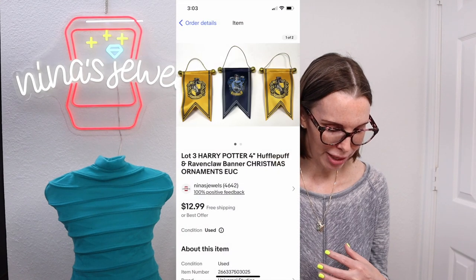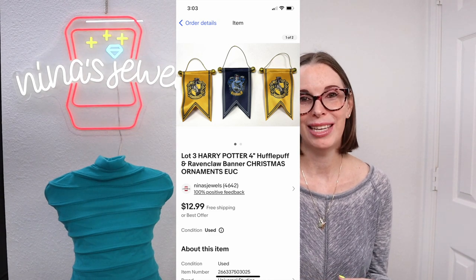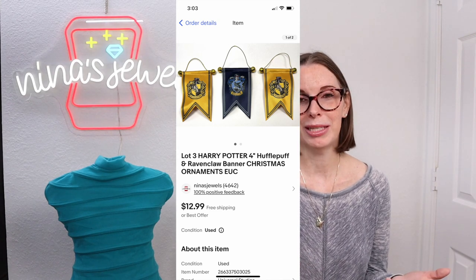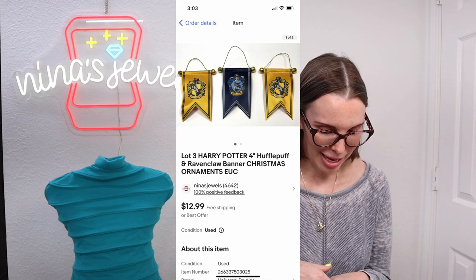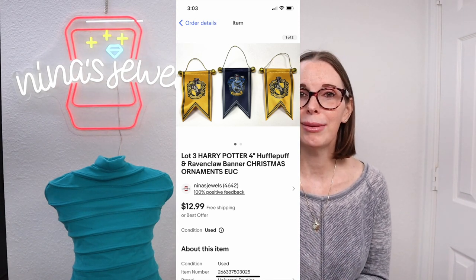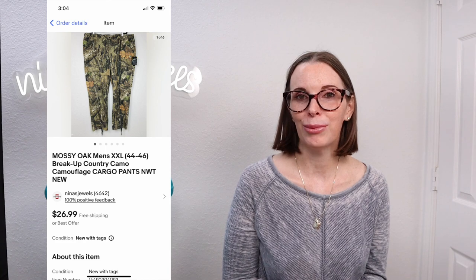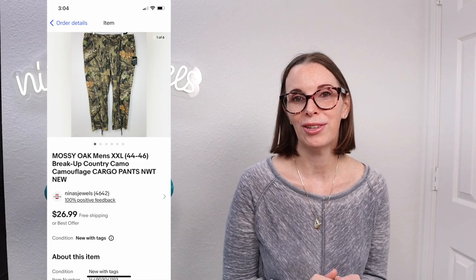Next up was a lot of three Harry Potter 4-inch Hufflepuff and Ravenclaw banner Christmas ornaments. This came from the fill-a-kitchen-trash-bag garage sale. There was a bag of various Christmas ornaments and these were in there — I picked that bag up specifically for the Harry Potter ornaments. Our cost of goods was just $0.33 and these sold immediately for our full asking price of $12.99. Next up was a pair of men's extra-extra-large Mossy Oak camo pants, new with tags, found at a thrift store. We paid $5.86 and they sold on offer to buyer for $21.58.